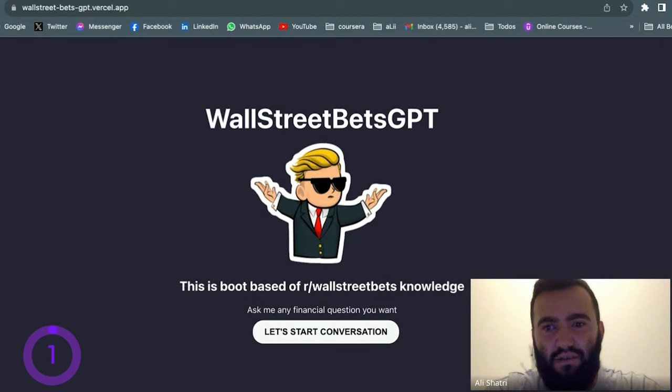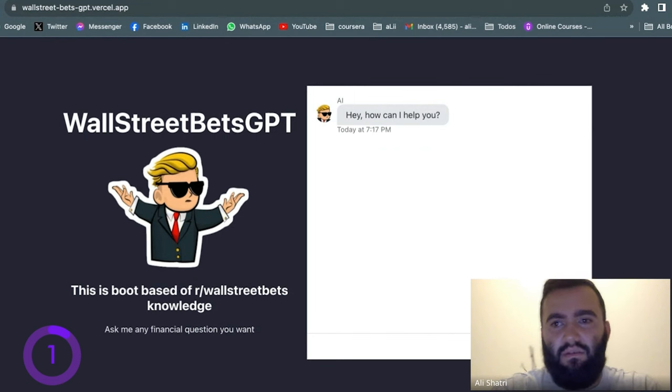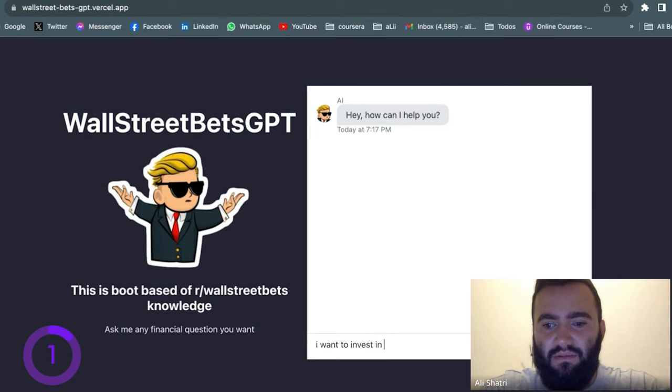He built this project with Next.js and plugged it into the OpenAI API. When you go to the app, you can find a button. When you click on the button, you can start a conversation with AI to get advice for your investments. If you want to invest in the stock market or crypto, you can ask WallStreetBets GPT — for example, writing 'I want to invest in stocks.'